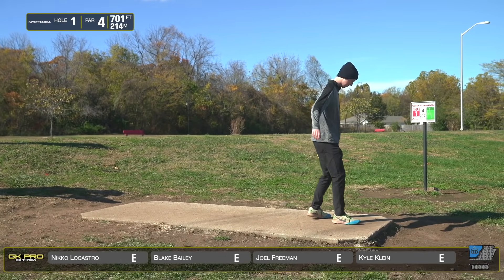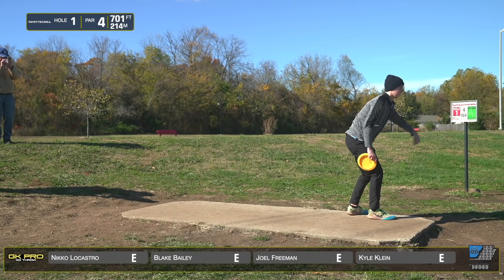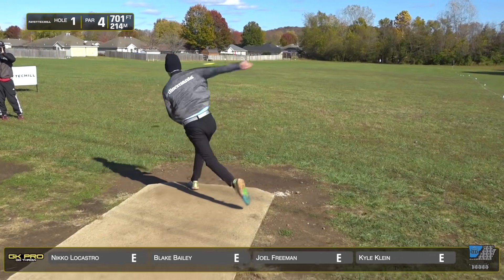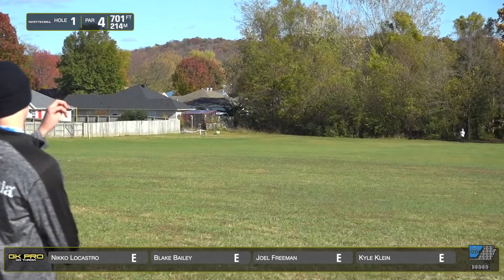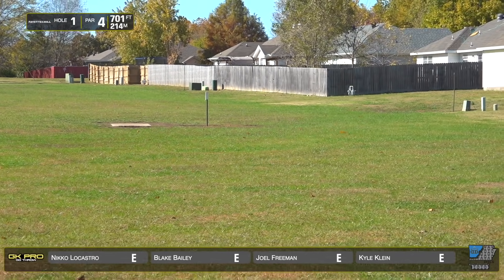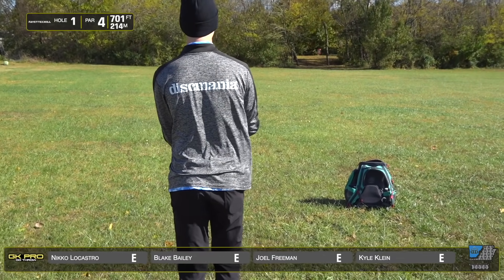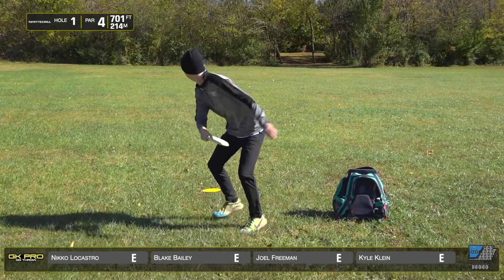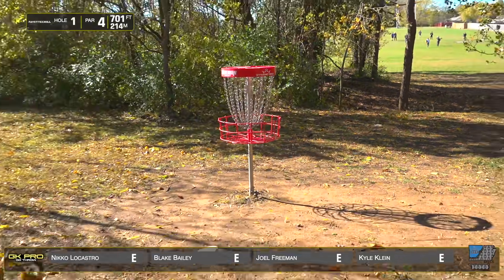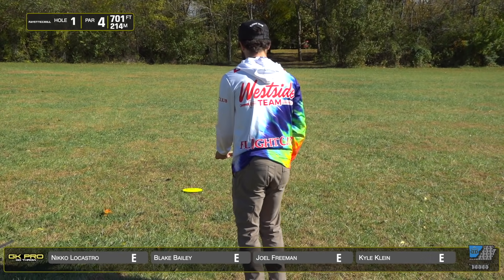Definitely turned it over — lots of distance though. Kyle Klein — the whiz kid from Michigan. He had a fantastic year, coming out hot, fun to watch. He's not the dark horse anymore — comes in as one of the favorites every time, highest rated player in the tournament. He throws it a little shorter but gives himself a better angle on the left side. Wide open look at the basket — wow, you can't say anything better than that. He flipped it to flat and let the wind do the work — this is downwind they're playing.